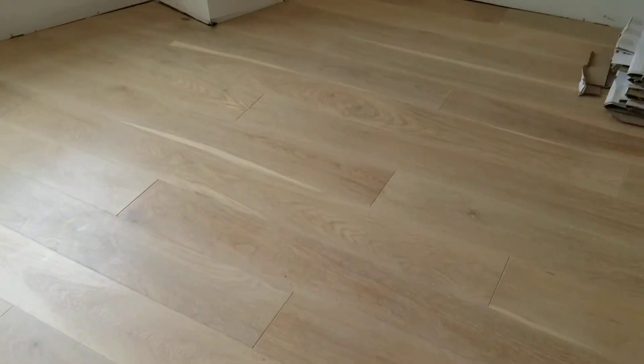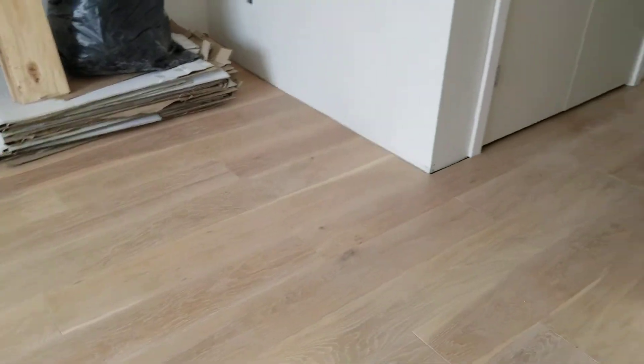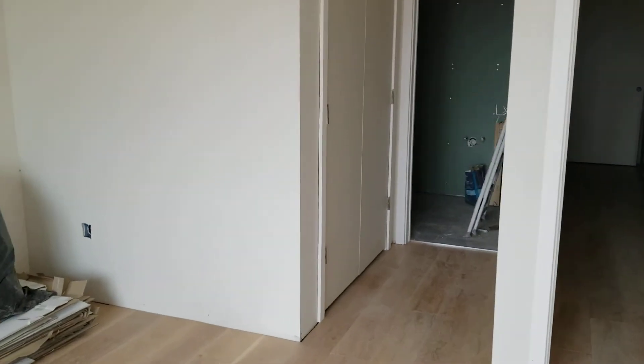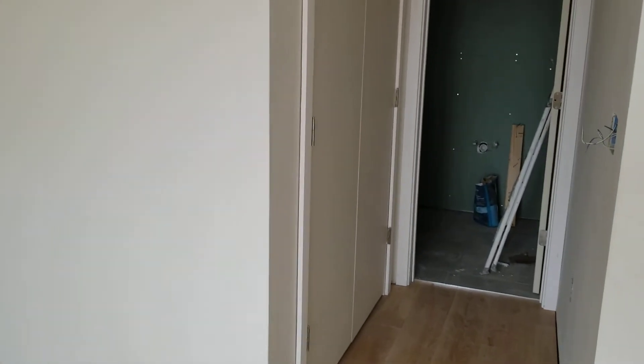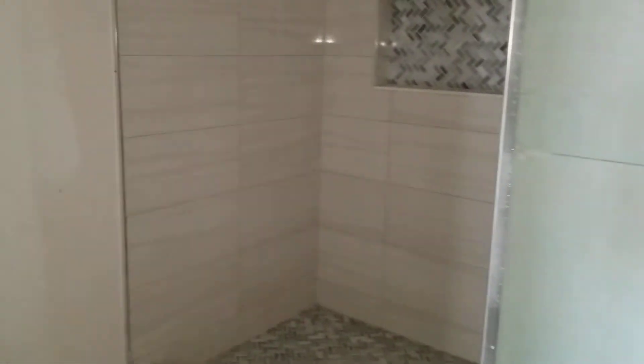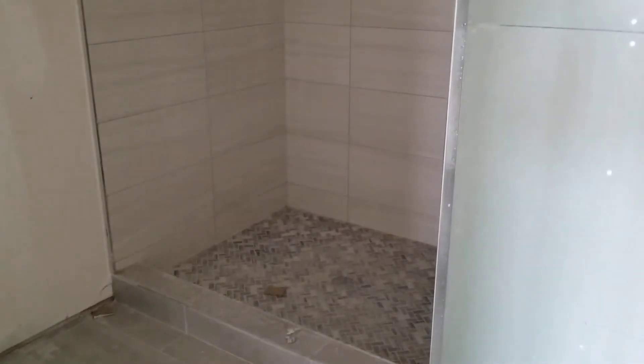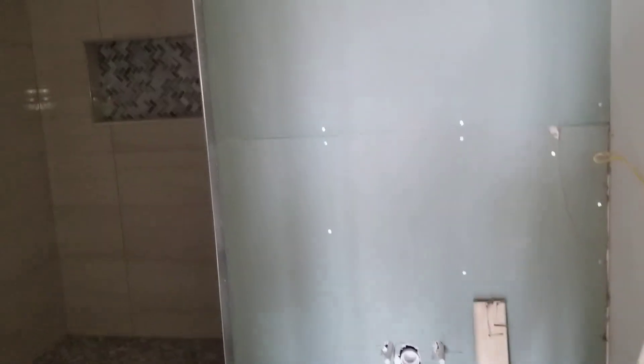Really bright. The floors turned out really nicely here. And this is an en-suite bath. We'll have a nice full closet here, and a really nice tiled bathroom with a walk-in shower. We'll have frameless glass doors installed as well. Nice tile work, and the fixtures will come in in a few weeks.